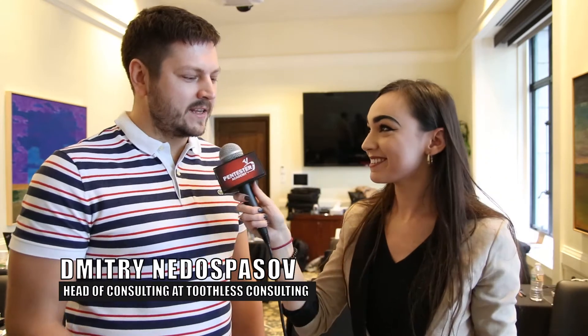I'm Marley Oxen. I'm here at Securing Hardware in San Francisco, speaking with some of the trainers here today. Would you mind introducing yourself and what you do for us? My name is Dimitri Nadezbasov. I run a small consulting company out of Berlin, and I also have a U.S. subsidiary called Toothless Consulting.